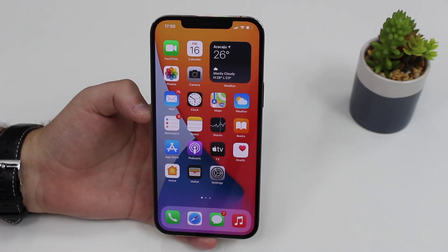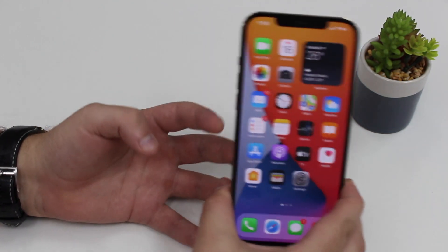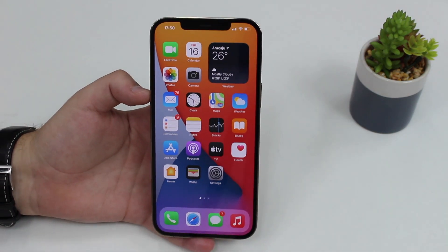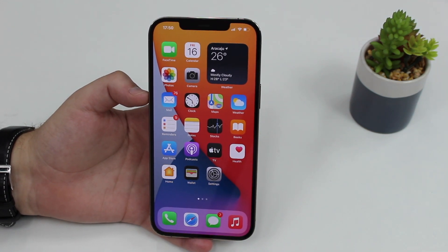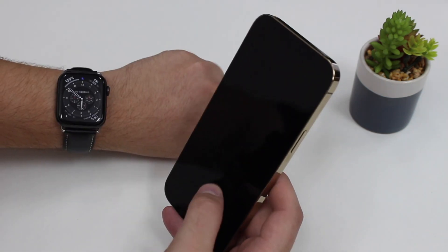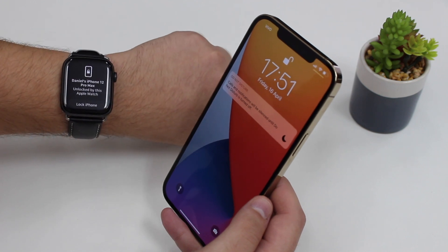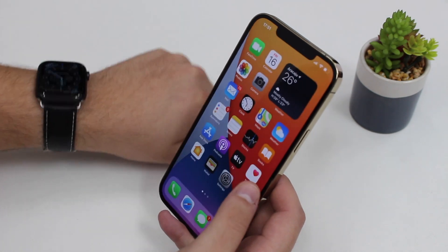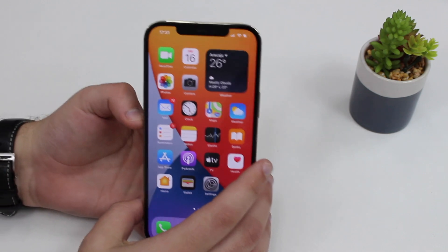First, I have to show you the feature that allows us to unlock our iPhone using the Apple Watch while wearing a mask. This is absolutely amazing. I'll just put on a mask and demonstrate it. All I have to do is tap to wake — my iPhone is unlocked and I have a notification saying that my Apple Watch unlocked my iPhone. I can just swipe up and use my iPhone as usual, and I am wearing a mask right now.